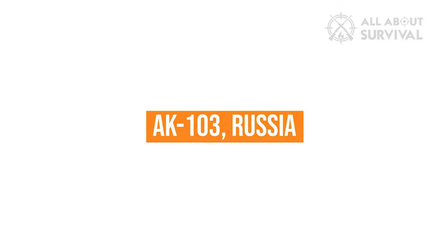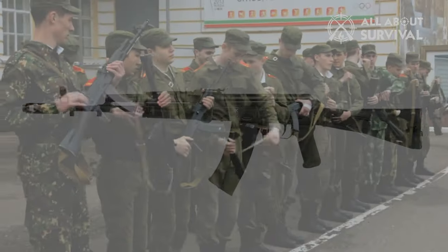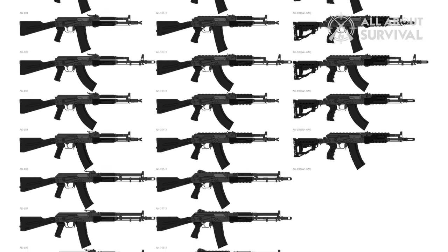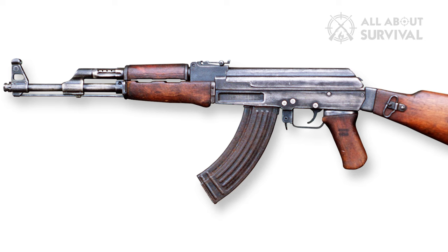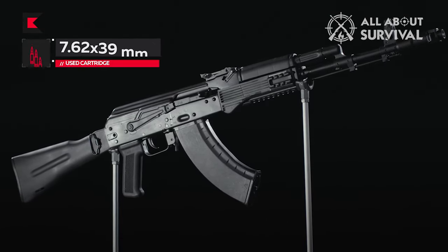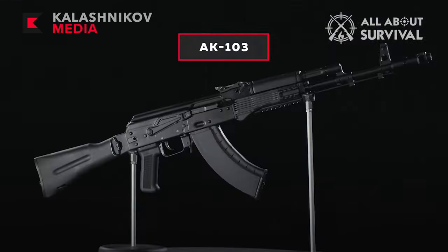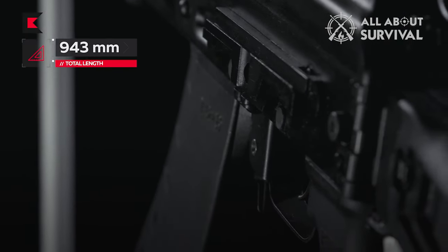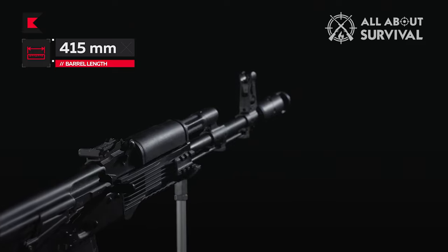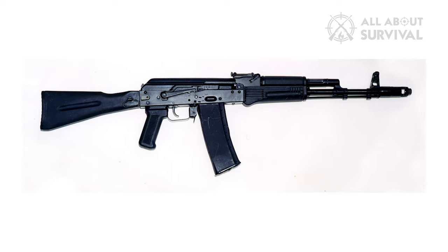AK-103, Russia. The AK-74M assault rifle, widely employed by the Russian Army and many other nations worldwide, gave rise to the assault rifles in the AK-100 family. These assault rifles are comparable to the storied AK-47, but use smarter materials and better production techniques. The AK-103 is one of them, capable of firing 7.62x39mm rounds — the original ammo of the AK-47. It has better penetration and stopping power than the 5.45x39mm ammunition of the AK-74M. There is also an AK-101 that can fire 5.56x45mm NATO ammo.